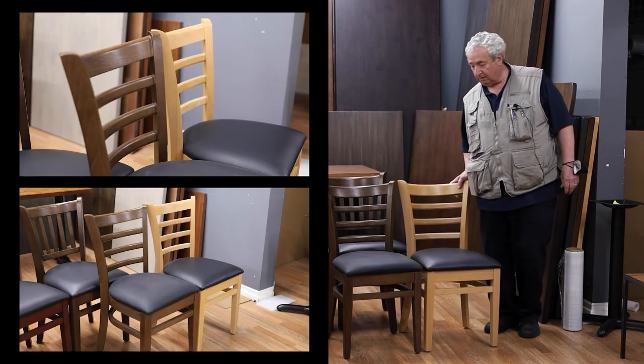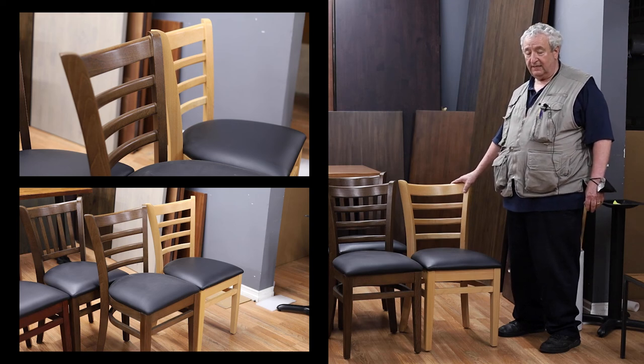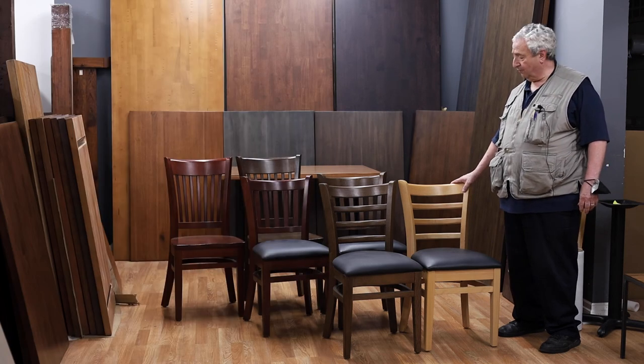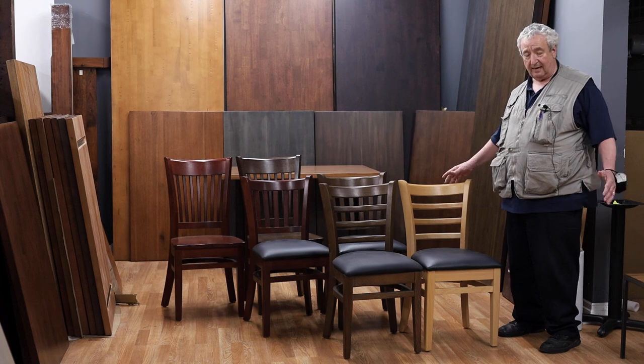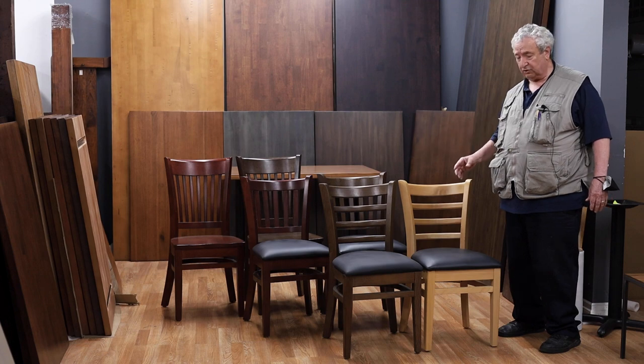Over here we have our ladder back chair — a commercial duty chair, very good for your kitchen or for tight quarters. If you want to fit quite a few chairs at a big table, this is the chair for you. Available in natural and walnut with commercial duty vinyl and our bar top finish.